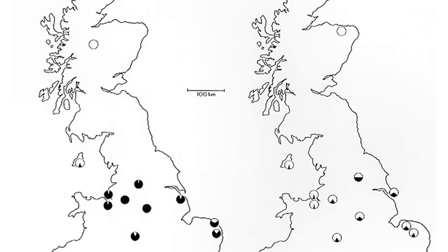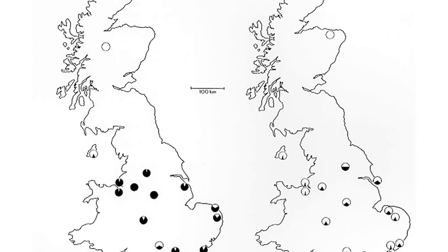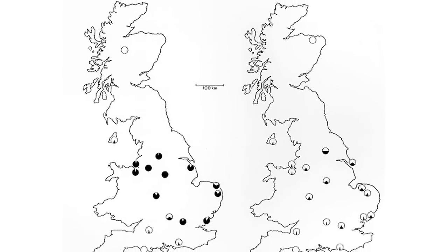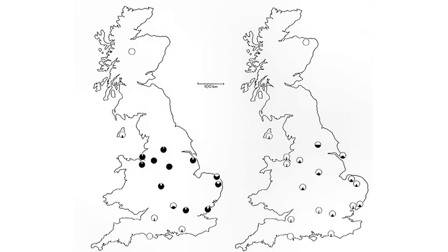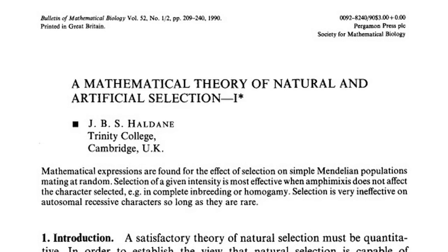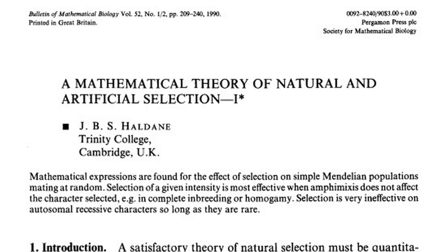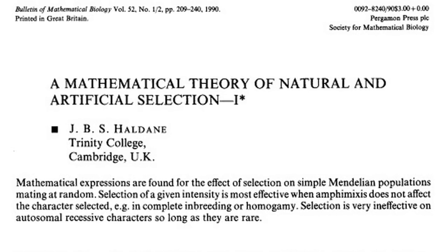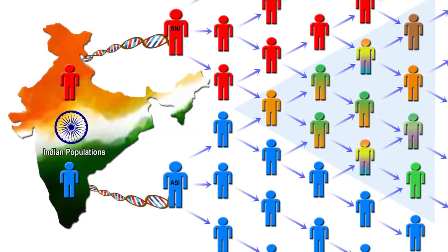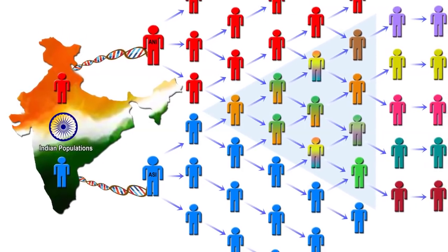Assuming the black variety to have been at 2% in 1848 and at 95% in 1895, he determined that the dark-colored form would have had to be 50% more fit than the typical light-colored form. This was among the first of Haldane's calculations showing that mathematical models combining natural selection with Mendelian genetics could explain evolution, and was essentially the beginning of population genetics and the modern synthesis of evolutionary theory with genetics.